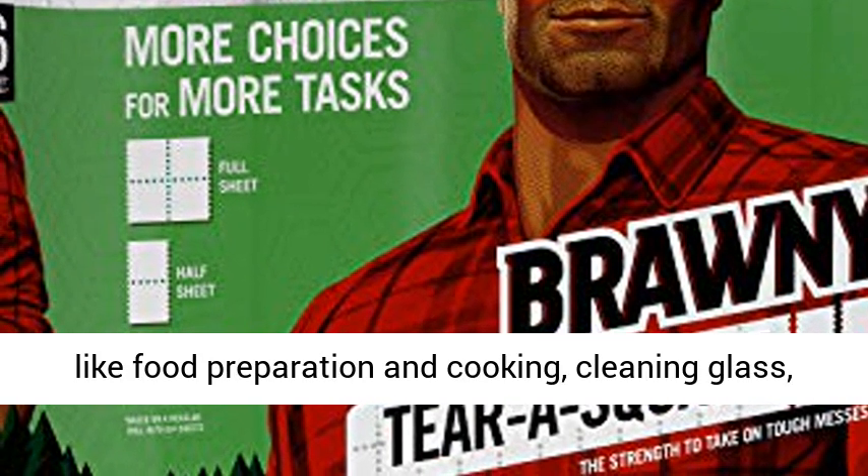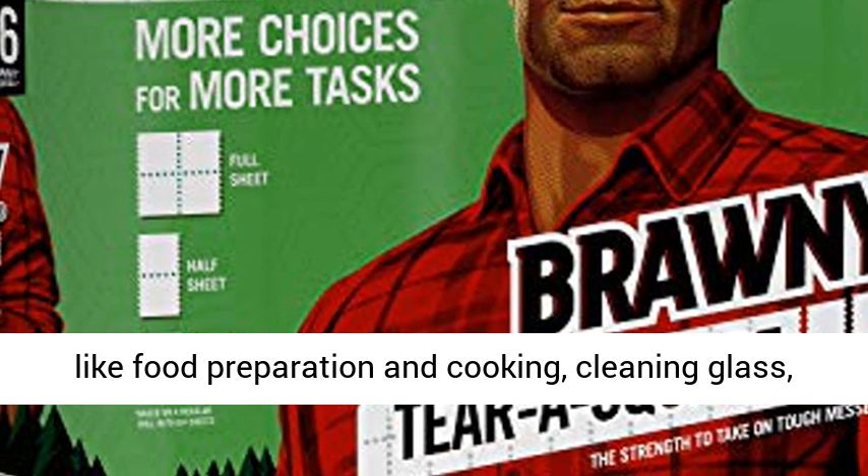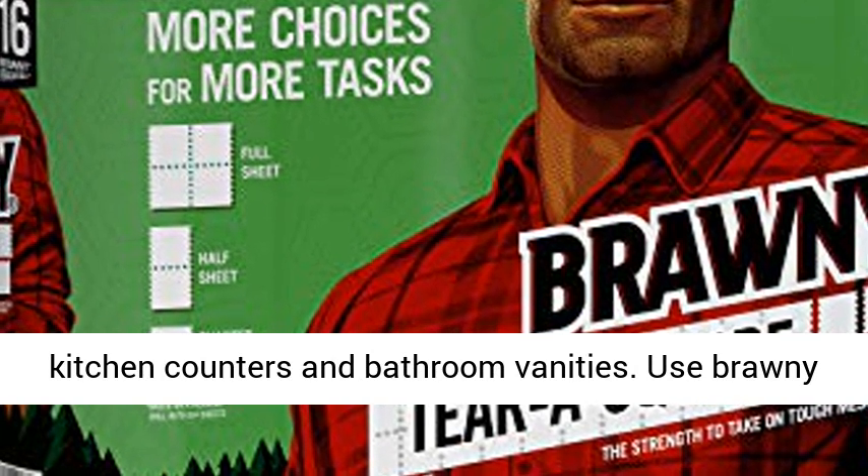Use Brawny Tierra Square Quarter Sheet Size Paper Towels for small spills and quick cleanups, to place snacks, as a napkin or a coaster.